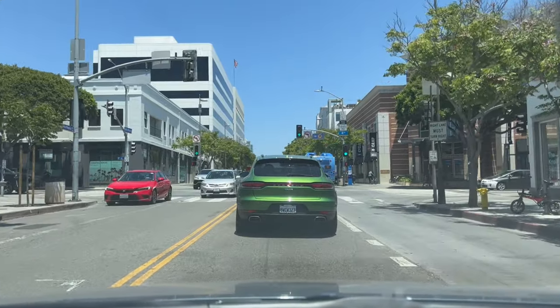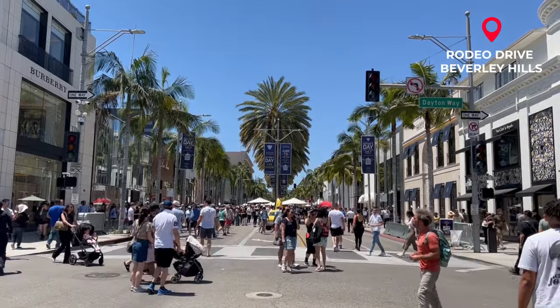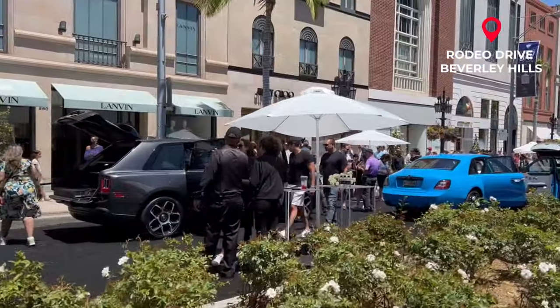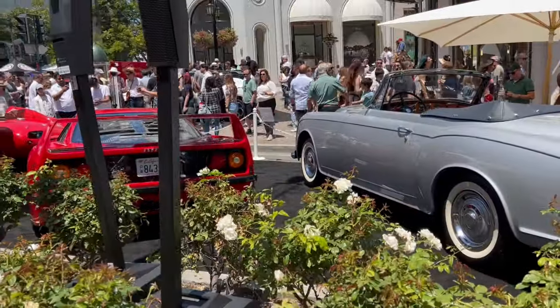Okay, catch up with you at Rodeo Drive as I say — can't believe I'm saying that. Okay, it looks a bit bigger than I expected. There's lots of auction houses here I think, ahead of the Monterey Car Week later in the summer, showing off what they've got.